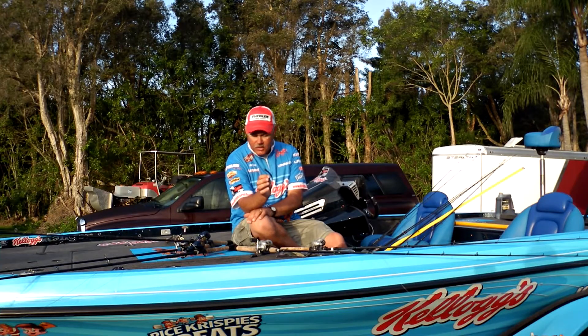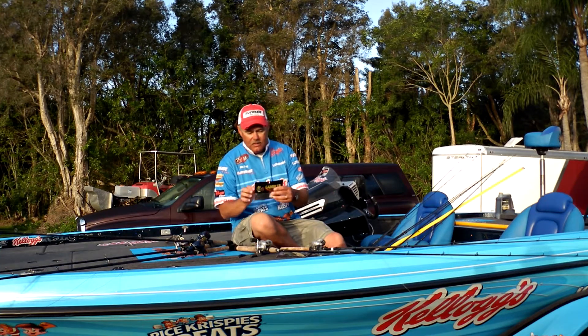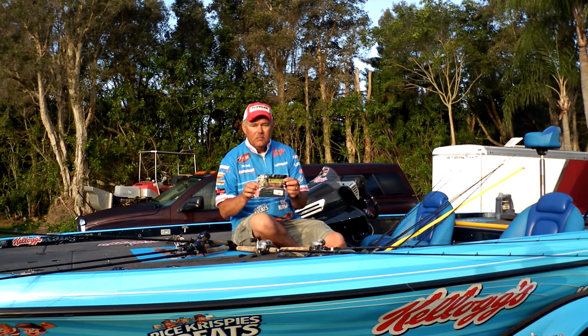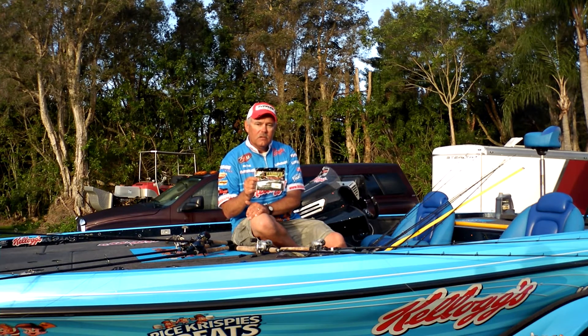If you get a chance, check some of these Gambler products out. Here's the packaging — it's pretty easy to identify them. If you can't find them locally, go online and get them at gamblerlures.com. They work really good in all lakes, especially grass lakes. Give them a shot — I think you'll have good luck with them.